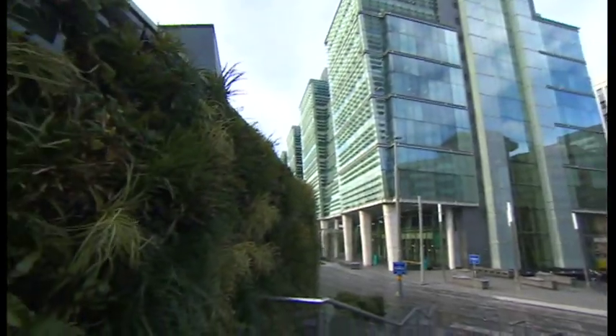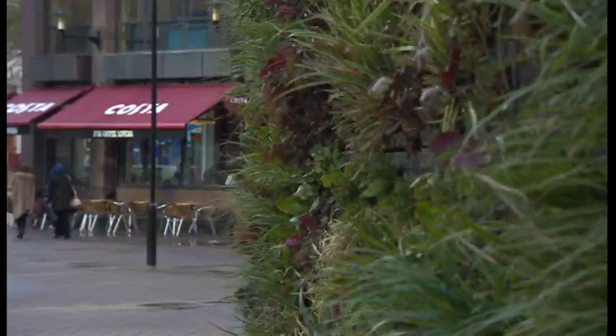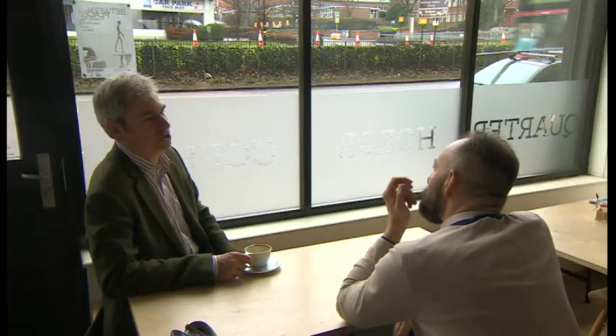A living wall — an entire wall of plants — that's a rather nice, though often expensive addition to any new city centre development. Now this man works for the company that creates them and he's been thinking big thoughts about vertical plants.